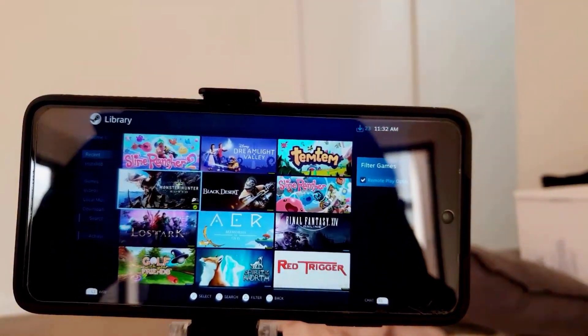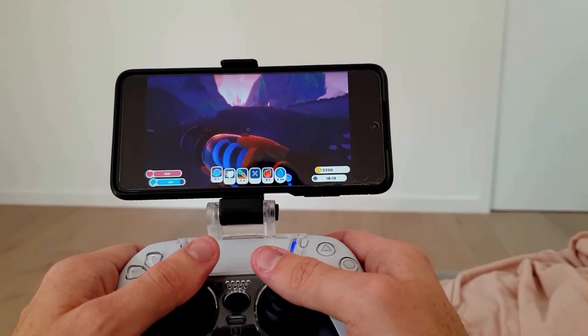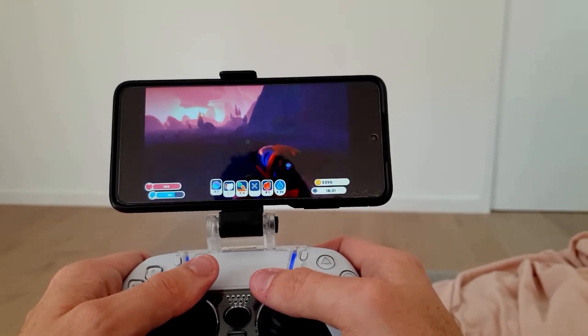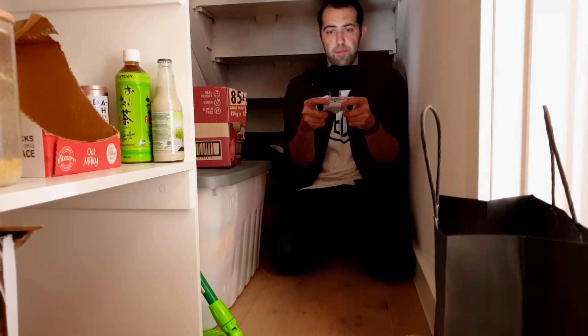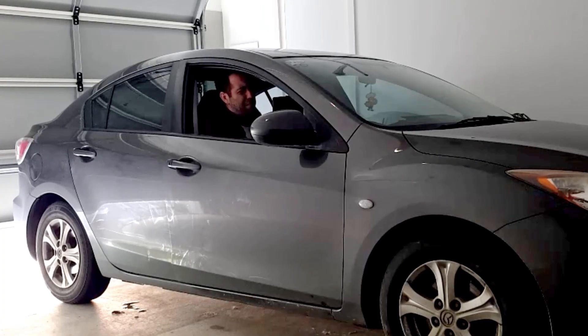What this means is that it completely unshackles you from being at your computer desk. You can play this wherever you want, so long as you're still connected to that same Wi-Fi network. Look at all the places you can play your Steam games now — on the couch, in bed, on the toilet, under the stairs, or even in your car while you cry away the pain and hide from your family. It's universal and it's so handy.